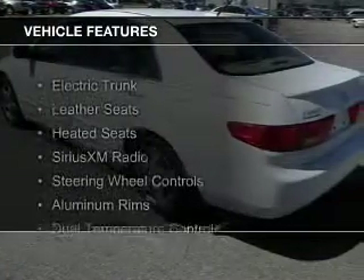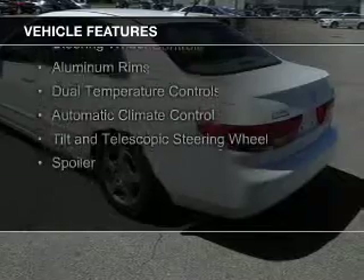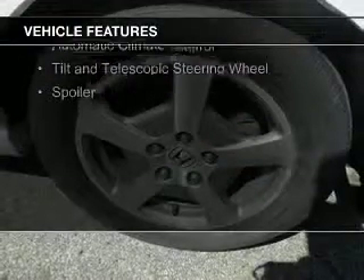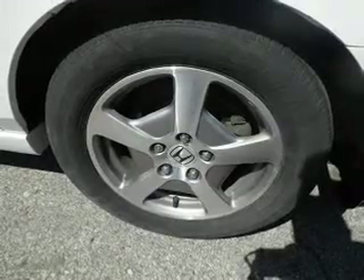The features include electric trunk, leather seats, heated seats, Sirius XM satellite radio, steering wheel controls, aluminum rims, dual temperature controls, automatic climate control, a tilt and telescopic steering wheel, and a spoiler.